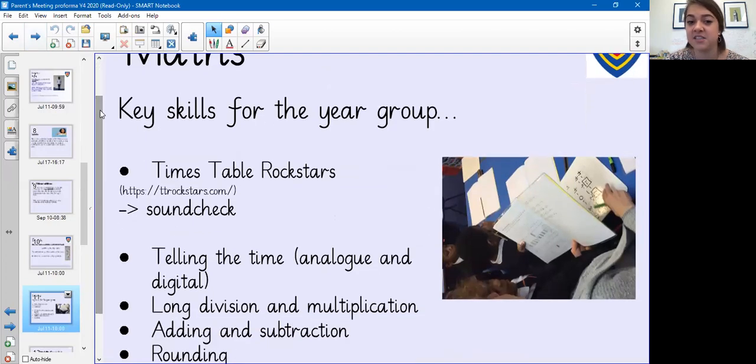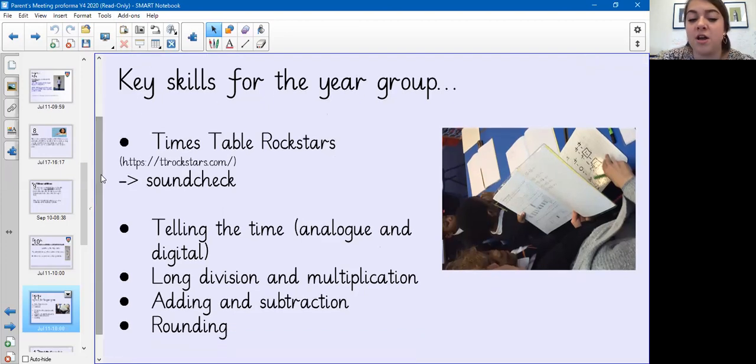In maths, the key skill for the year group is times tables — please make sure you practise them at all times. The children can log on to Times Tables Rock Stars; there's a tab at the top of the website called 'Sound Check' which resembles what the test will be like. It's 20 questions and each question is six seconds long. It's also very important for your children to learn how to tell the time on an analogue clock and on a digital clock, and the children need to learn long division, multiplication, addition, subtraction, and rounding.